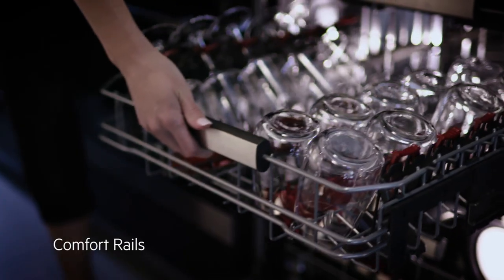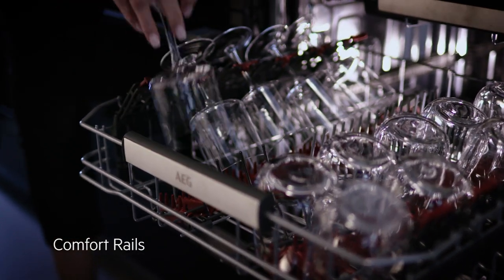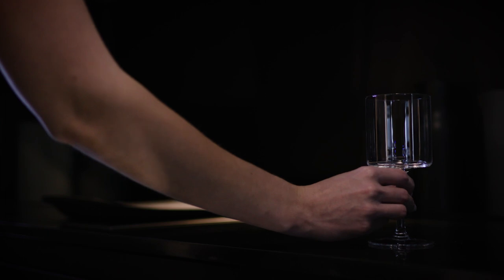The unique ComfortRails smoothly slide the basket into place without any rattle of the dishes, meaning you never have to worry about damaged glasses or dishes again.